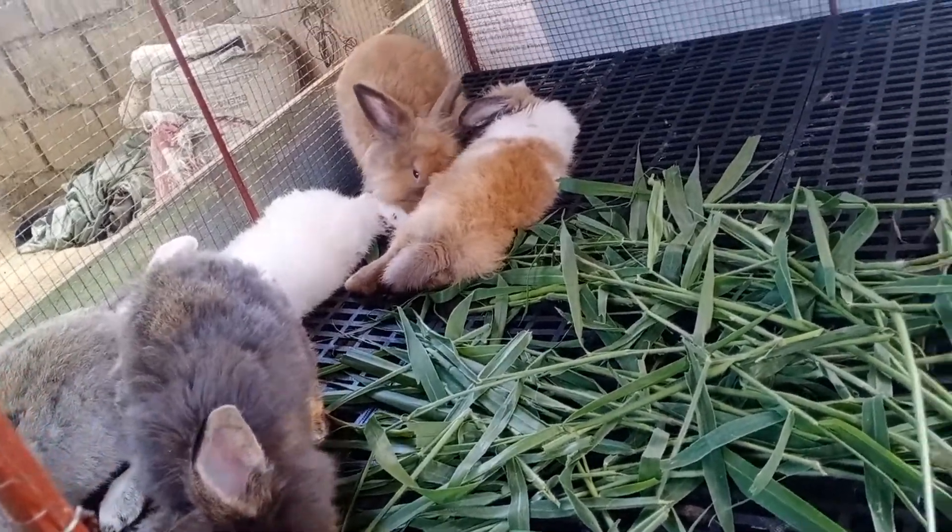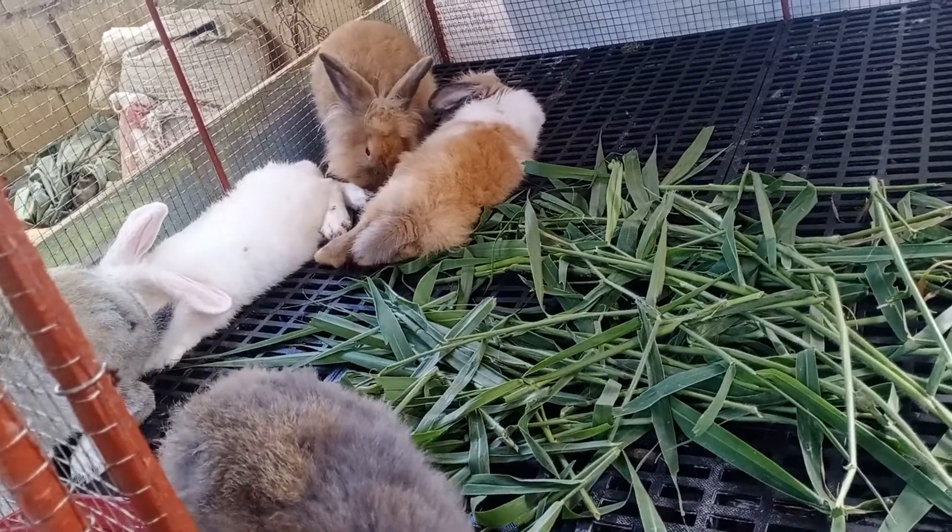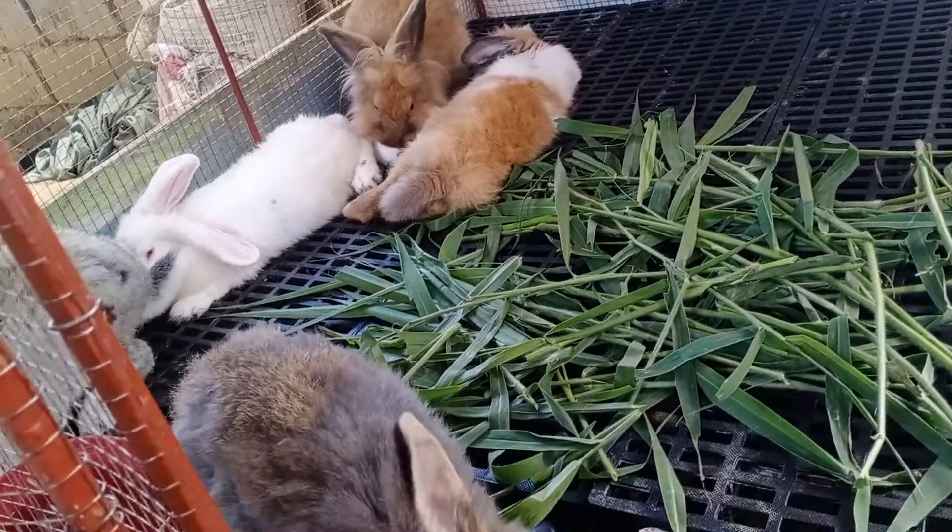So that would be all for now. Goodbye, this is Chris, your friendly rabbit raiser.